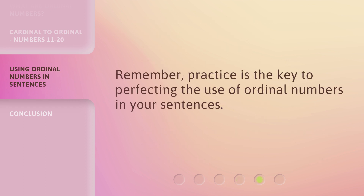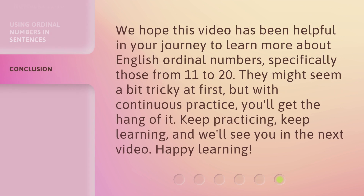Remember, practice is the key to perfecting the use of Ordinal Numbers in your sentences. We hope this video has been helpful in your journey to learn more about English Ordinal Numbers, specifically those from 11 to 20. They might seem a bit tricky at first, but with continuous practice, you'll get the hang of it. Keep practicing, keep learning, and we'll see you in the next video. Happy learning!